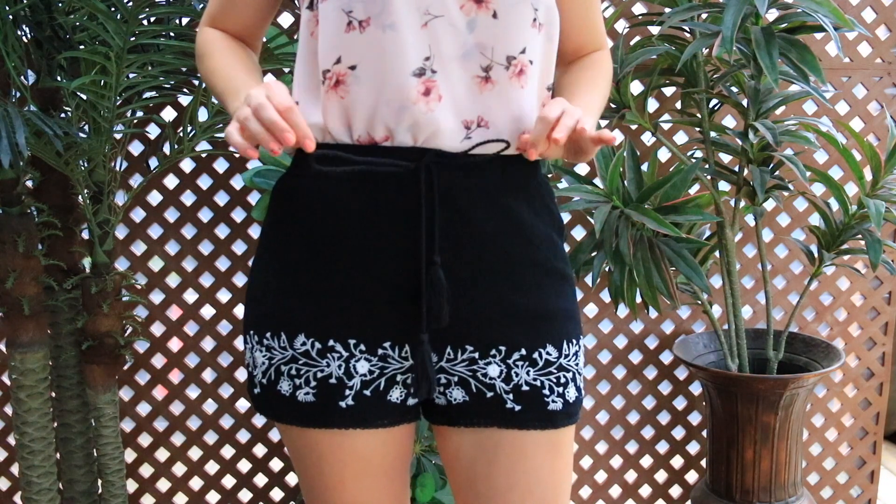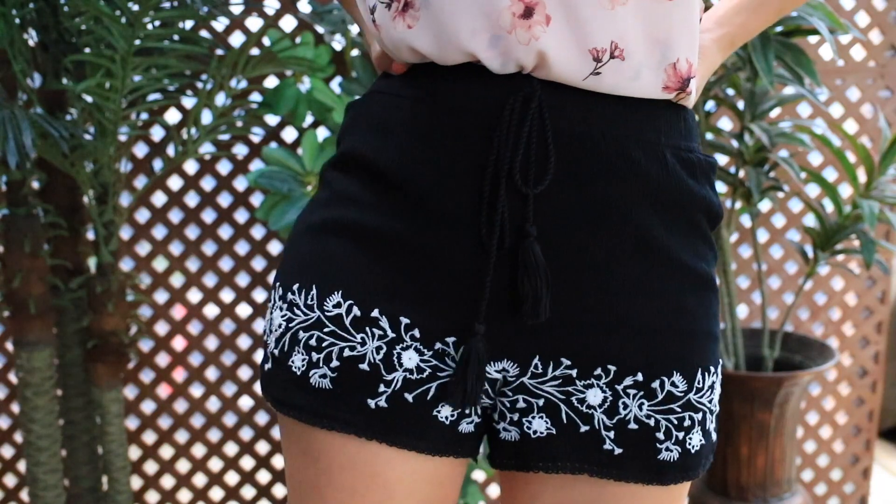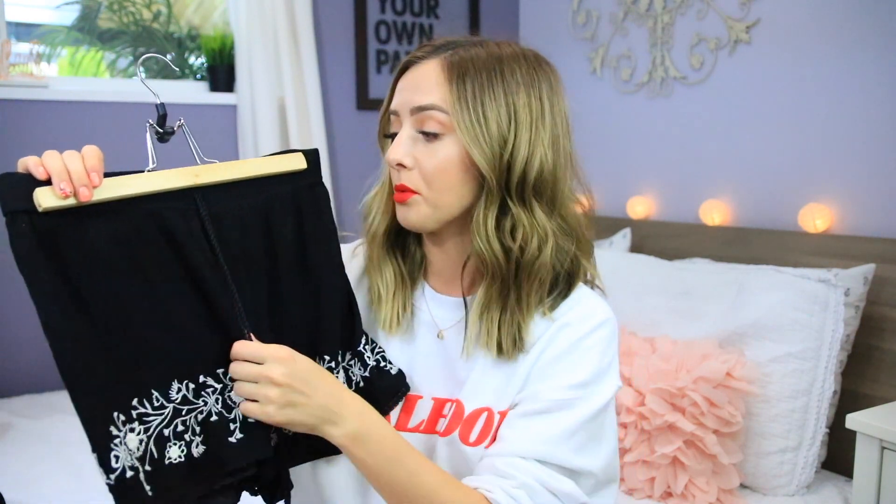I got another pair of shorts from PacSun. I think these were on sale for $20 and I just wanted some simple black easy shorts for the summer that were really comfy and flowy. They do have like a pair of shorts underneath but it's not uncomfortable or anything. These fit really well and they have this little tie at the front — it is a fake drawstring though, so just make sure you're getting the right size. I got mine in a medium.